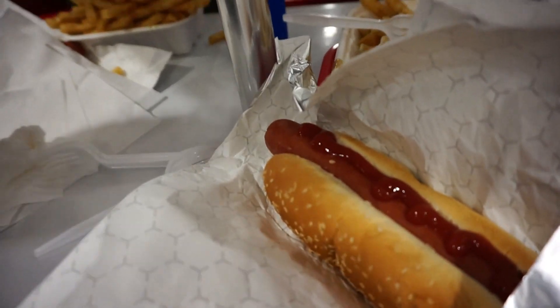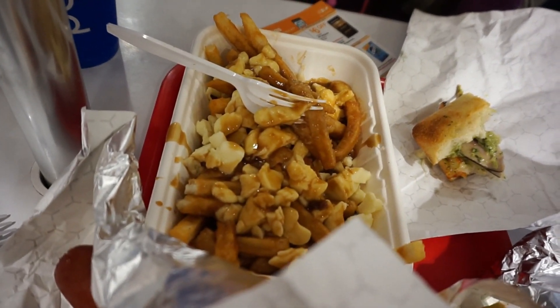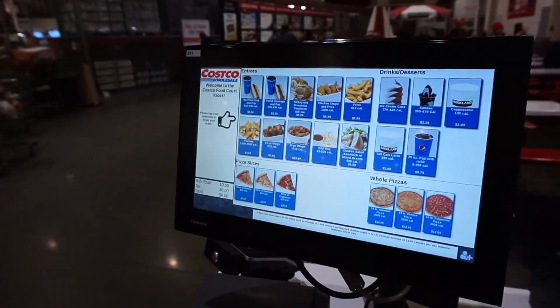Before we get started we're gonna have something to eat, because who goes to Costco and doesn't get a hot dog and some poutine? Now with Costco's self-service kiosk over at the food court you can order your own food, they print you out a receipt with the number and you go pick it up easily. Makes things that much easier, especially when you've got a large family like ours.